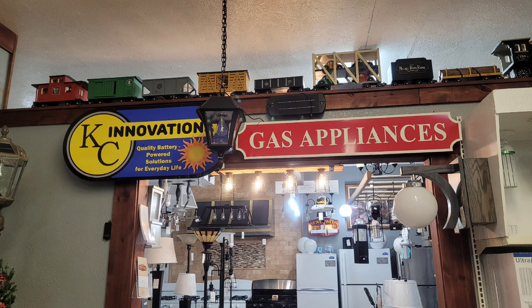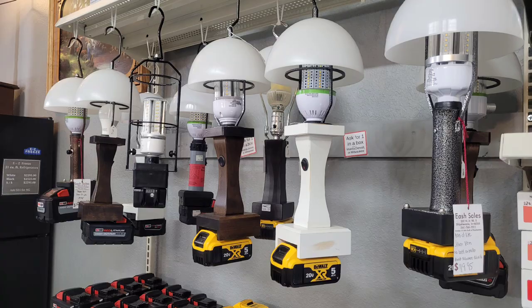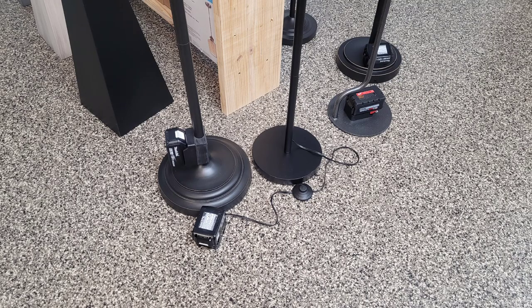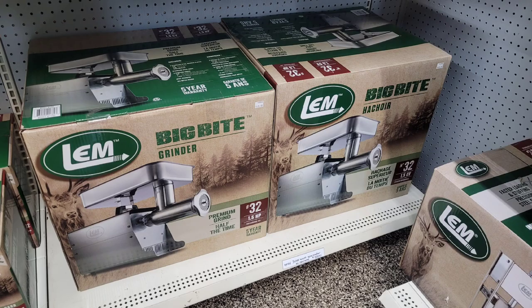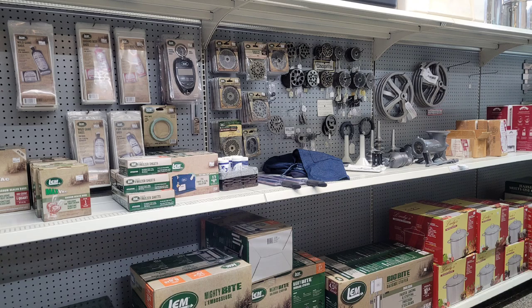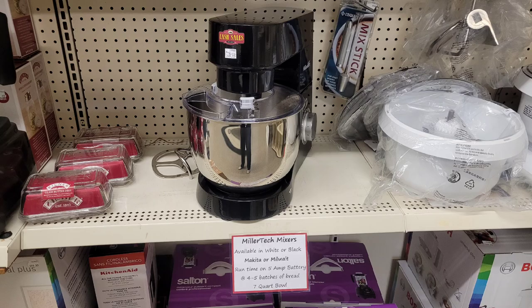So back inside the store where they have the interior household stuff — this is that room with the glass appliances. I have no idea how I missed these light lamps before. You can buy the battery and charger with them and they also have floor lamps as well. So if you're a prepper, you might be interested in that. Check out this brand, this LEM Big Bite — numerous stores that I went to actually had that. That must be what the Amish are using currently to process their meats. They had the blades and such.